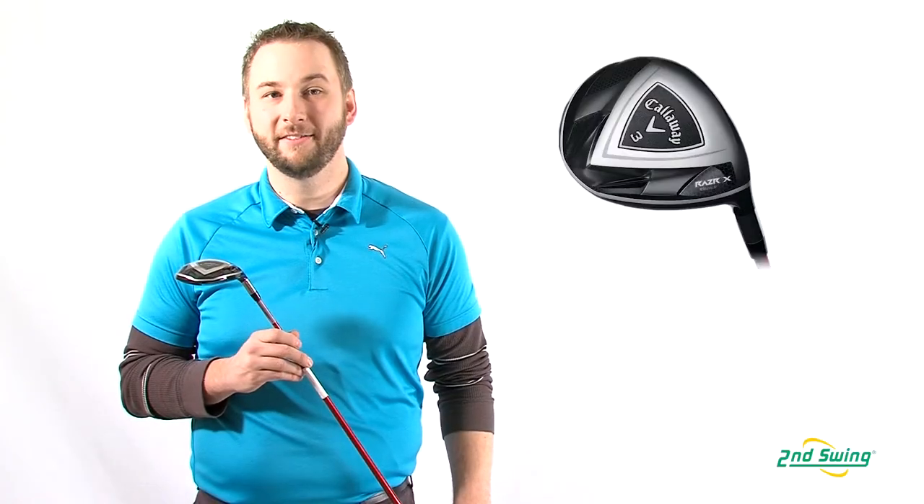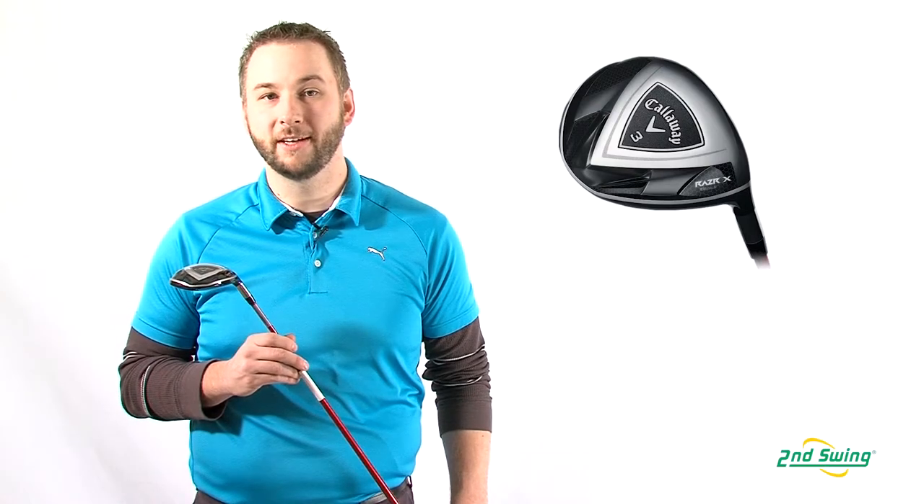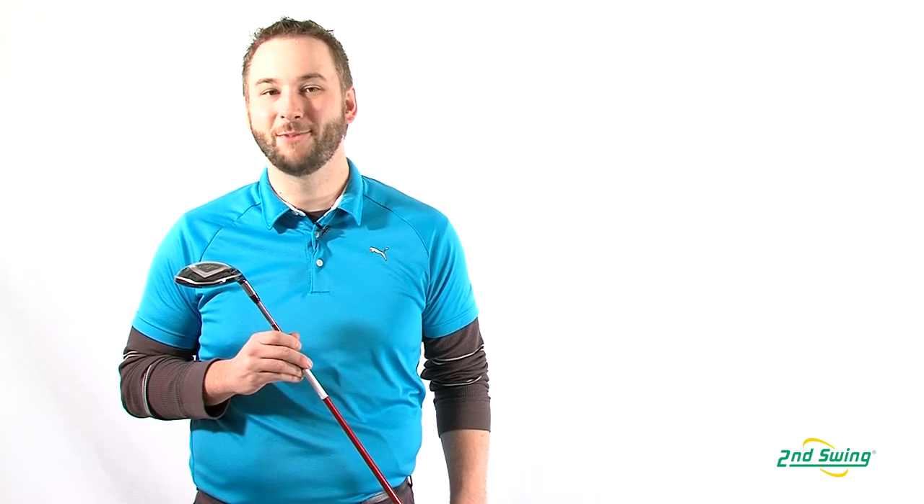So for players who want high forgiveness and the confidence to hit woods off the deck, the Razor X Black fairways are an excellent option. Get yours today at SecondSwing.com, where you can also trade in your used clubs for industry leading prices.